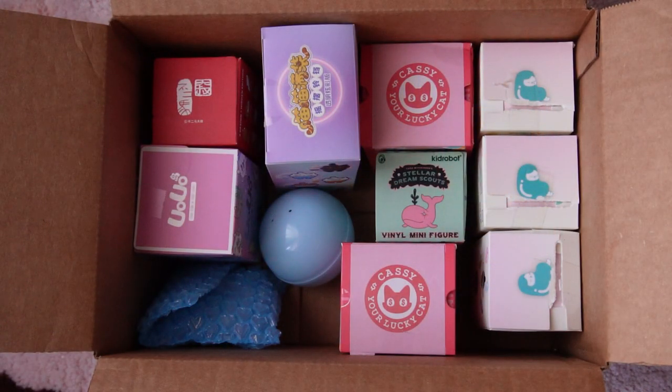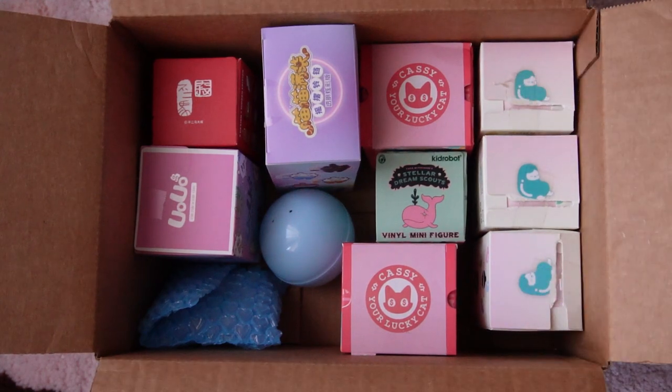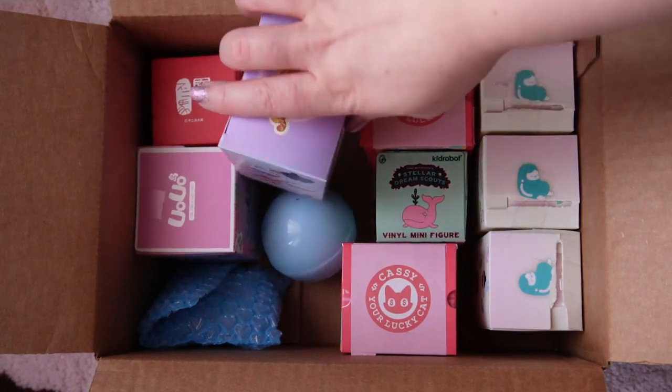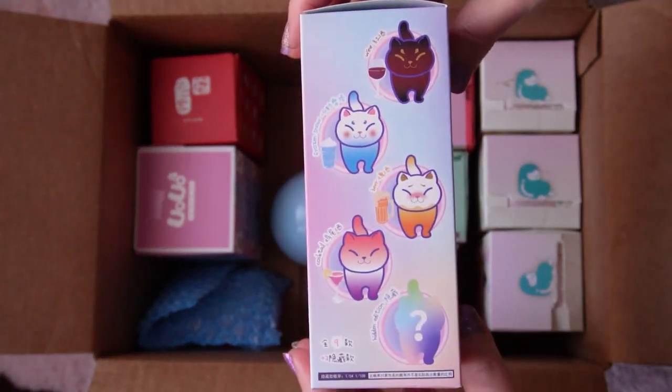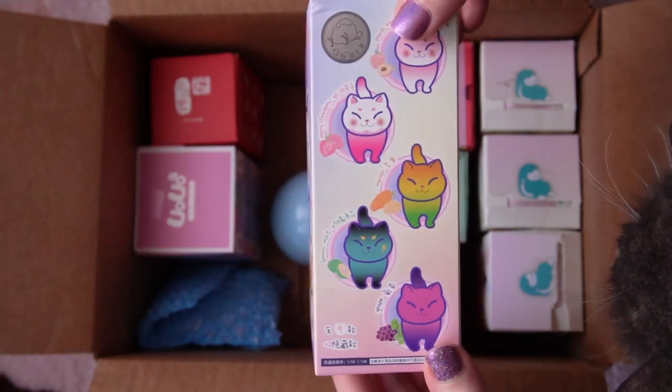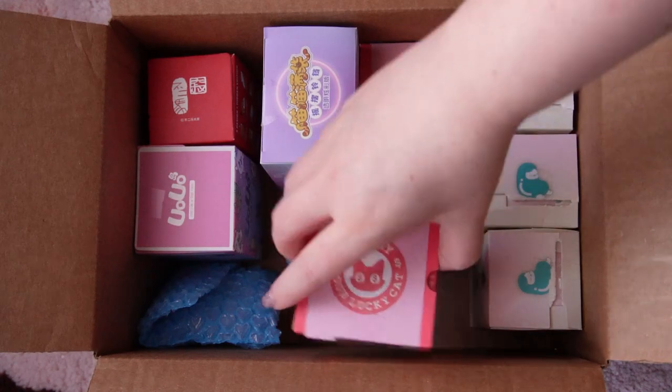Welcome to the Yellow and Luna channel. On today's video we're going to be unboxing a box of blind boxes that I purchased off of Instagram. I actually bought this almost a year ago and I haven't opened it for such a long time because I had a bit of bad feelings about it when I first got it.